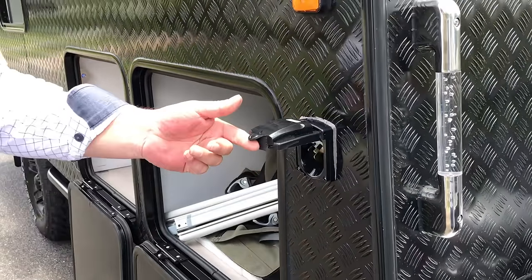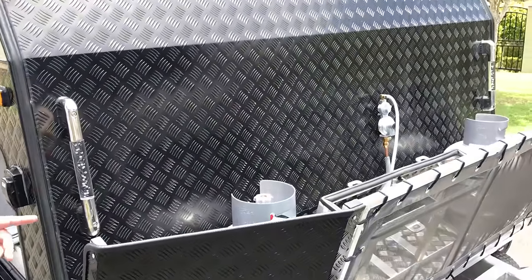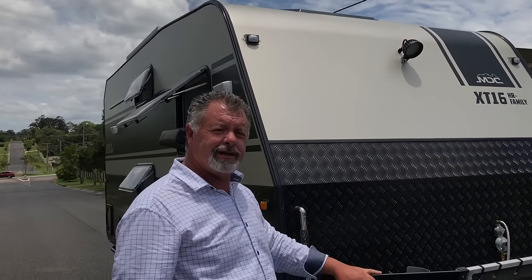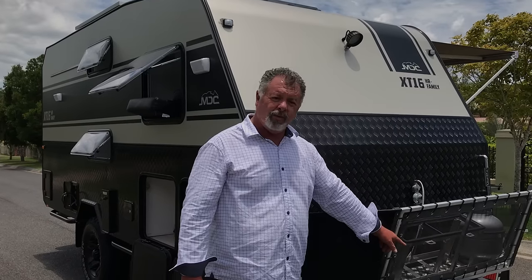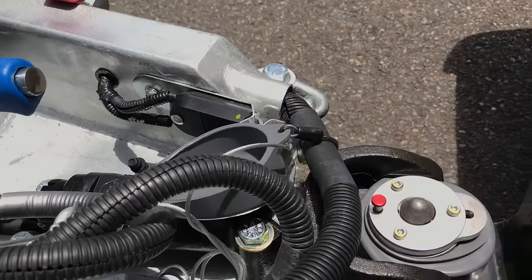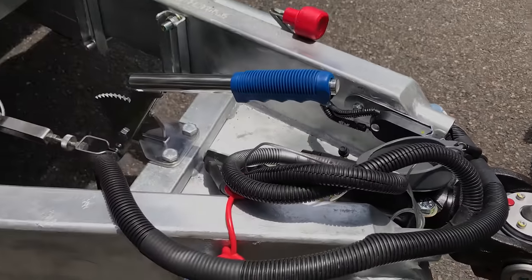Our 240 volt mains inlet is there. It takes two 9kg gas bottles and two jerry cans at the front. Plus we've got external spotlights so you can see what you're doing when hitching and unhitching — if you're like me and you turn up at your campsite at 9:30 at night. Also a tap on the drawbar so you can get water from external of the caravan anytime you want, nice and handy and well protected. DA35 hitch — absolutely wonderful, quiet and engineered well above anything we were able to find on the market.